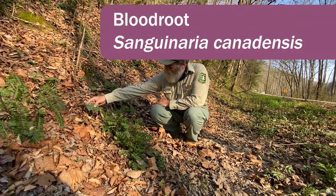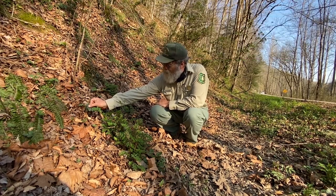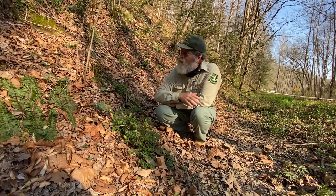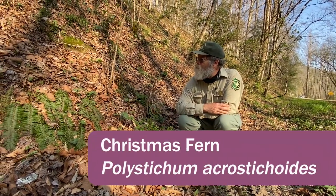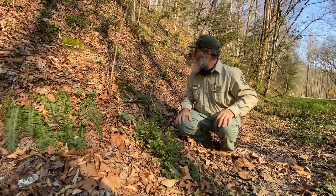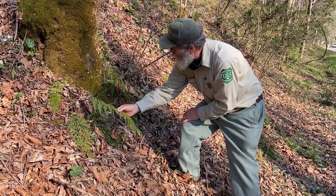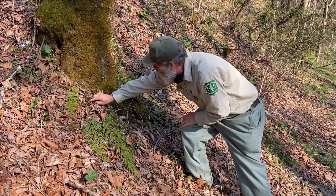And here's a bloodroot in the background that has already gone into flower and has a small capsule forming on it. Next to it are the old leaves of Christmas fern; new ones will be coming up in another few weeks. This is another fern that has evergreen leaves — these will be dropping off soon and new ones will be forming.